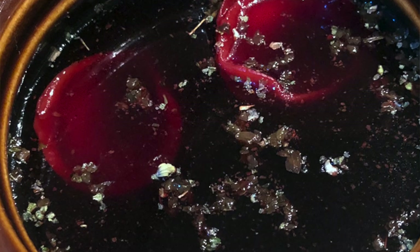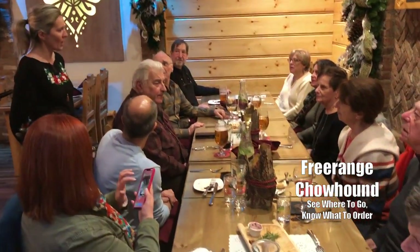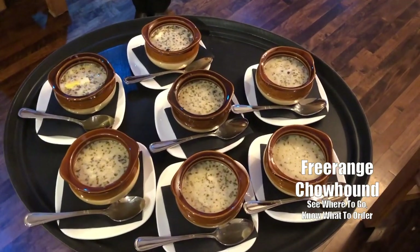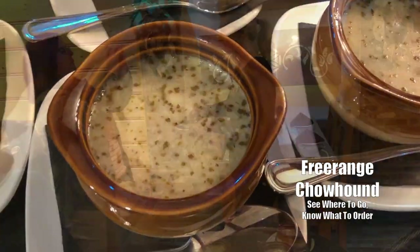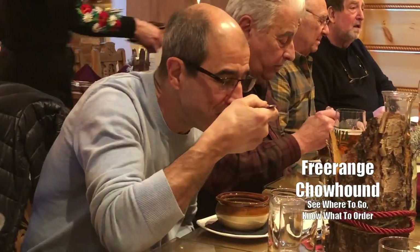And also today you're going to have a try of red borscht with ushka, which are dumplings — little handmade dumplings with cabbage and mushrooms.